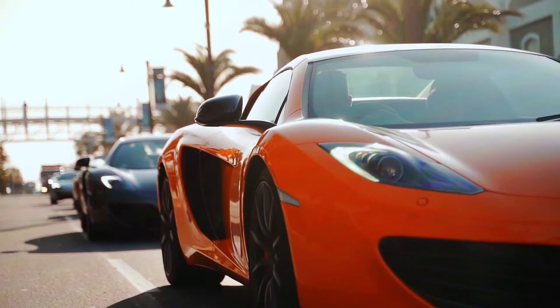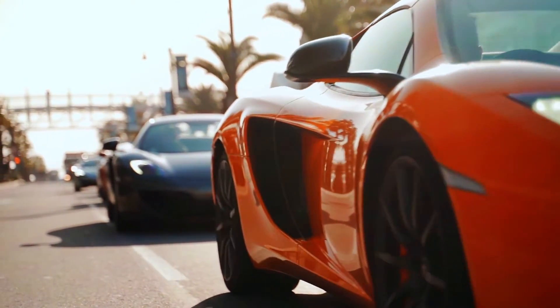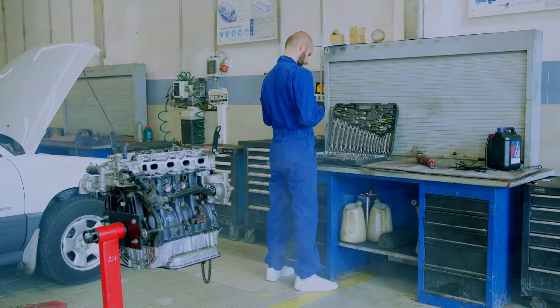Remember, this video is for informational purposes only. If you're not comfortable working on your car, consult a certified mechanic.